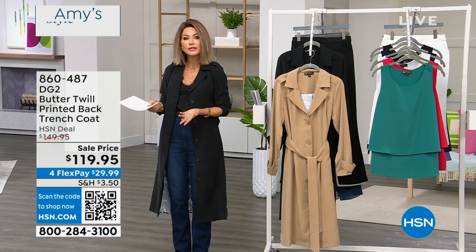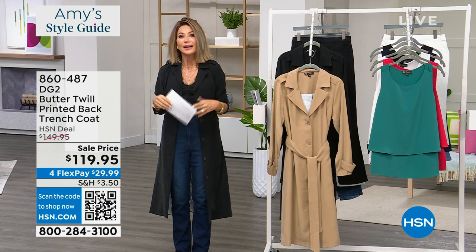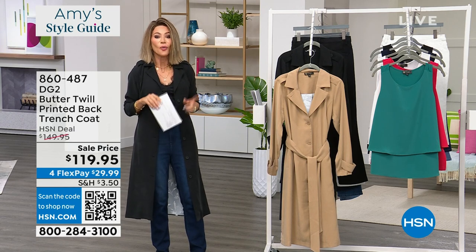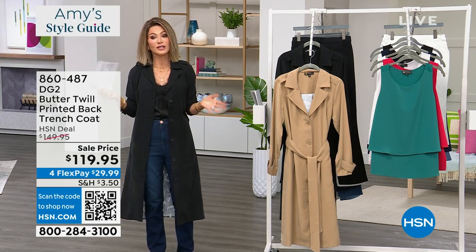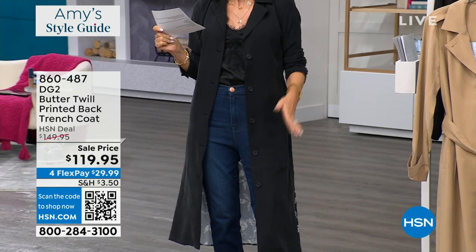Whether you're out in the grocery store looking at covers or looking through the great fashion magazines — guess what? It's the year of the trench. We're not just bringing you any trench coat. Leave it to Diane Gilman. We're bringing you from DG2 the butter twill — business in the front, party in the back — the most beautiful twill trench coat. It's $119.95, brand spanking new, and it's under $30.